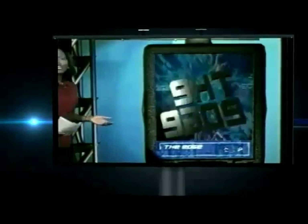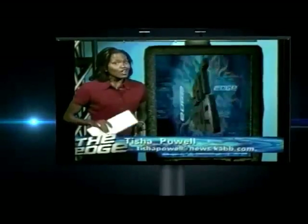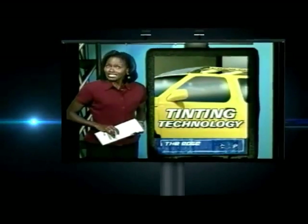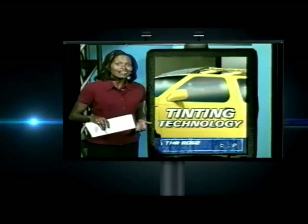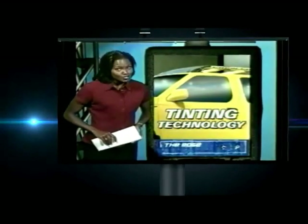On the edge tonight, you've seen window tint on cars all over San Antonio, but what about on your house? It's getting hotter out there, and a product called Hooper Optic Window Film might keep things more manageable in there. The makers say it's a way to keep your cooling bill down while temperatures are up.